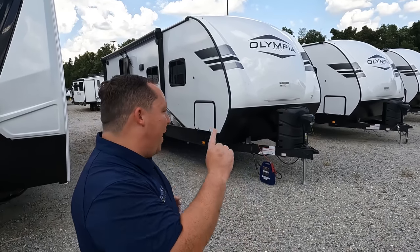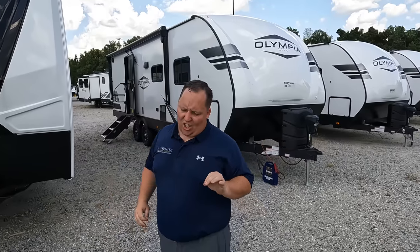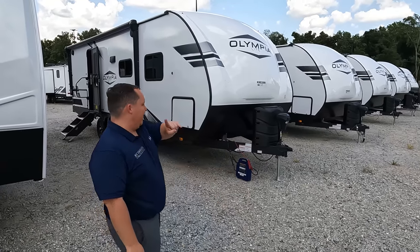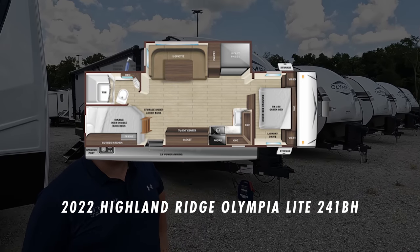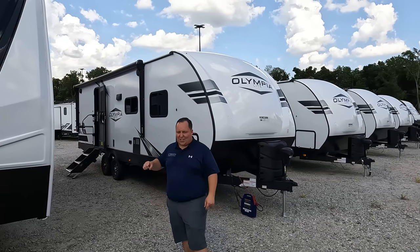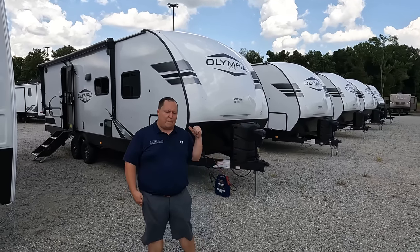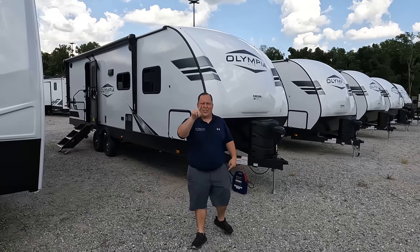Hey everyone, I'm Matt. Welcome back to another video. Today I am super excited — we are taking a look at an awesome lightweight travel trailer that has corner bunk beds that also work for storage, an outside kitchen, and it's an amazing price and weight. This is a 2022 Highland Ridge Olympia Light model 242BH. We are going to take a look at the outside features first, then the inside features, then give you three things we love and three things we dislike about the Olympia Light.